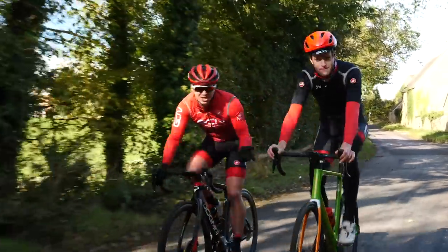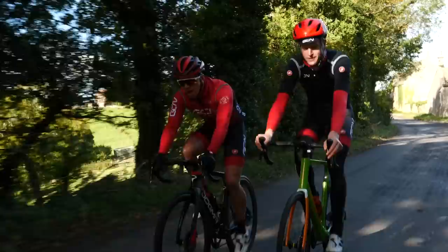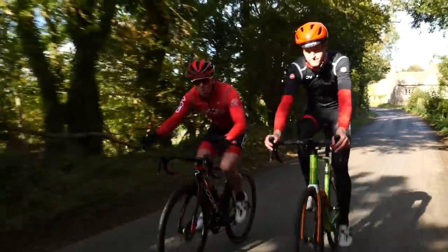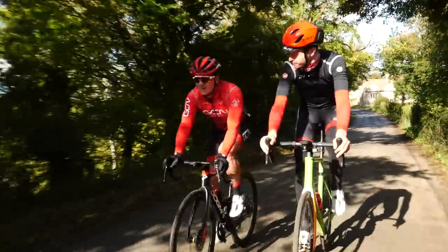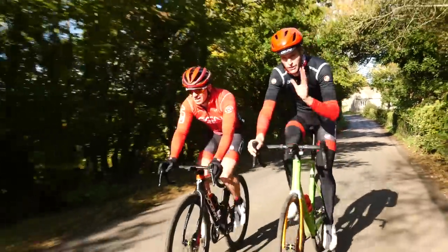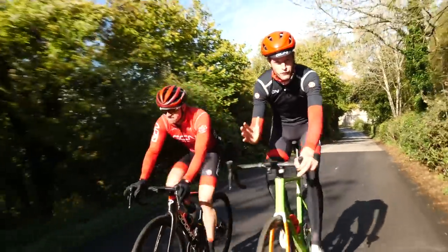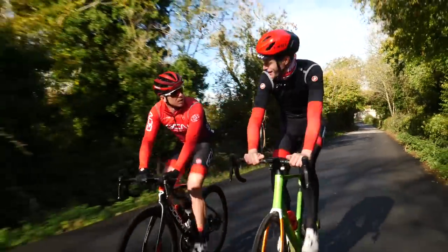Autumn is a time of great change. The change will weather the short days, the long nights, but it all presents a slight problem for our cyclists. What on earth do we wear? We head out the door at five degrees and we get back at something like 15. In this video, we're going to give you some tips on how to prepare for autumn riding so you can get the most of what this beautiful, colorful season has to offer.